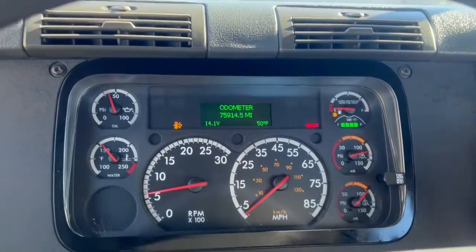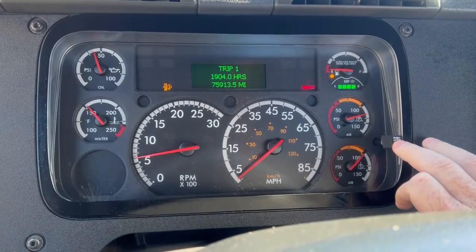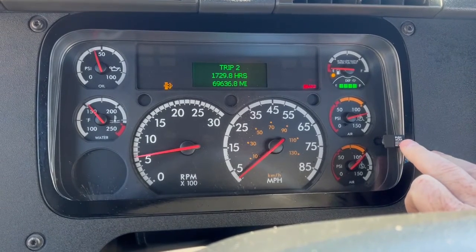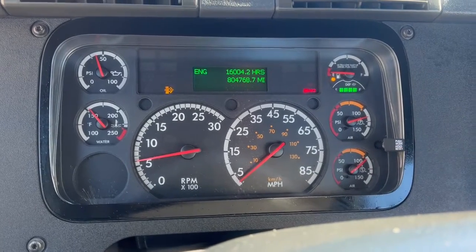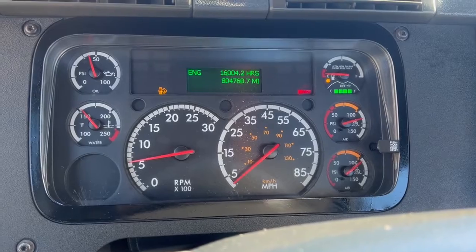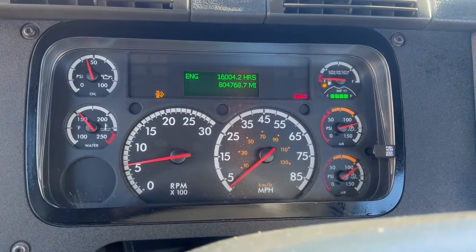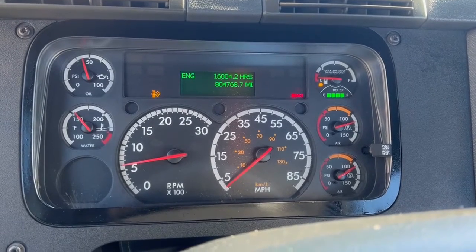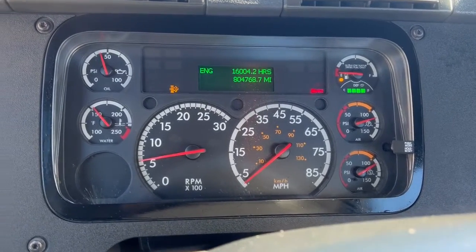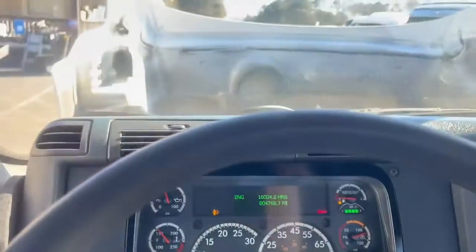Actually, that says 75,000 miles — this truck has got 804,768 miles on it and 16,000 engine hours. I believe the regen is on because it is hot — I'm not 100% sure.